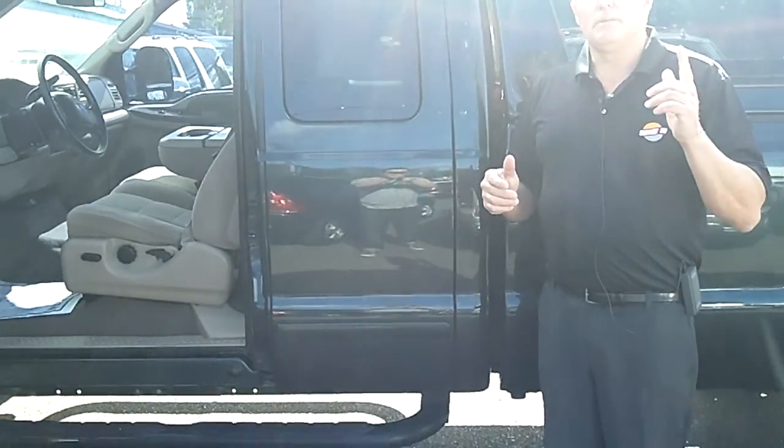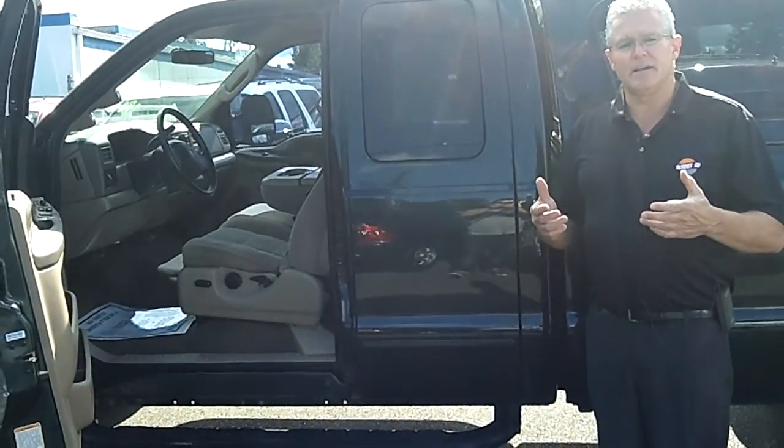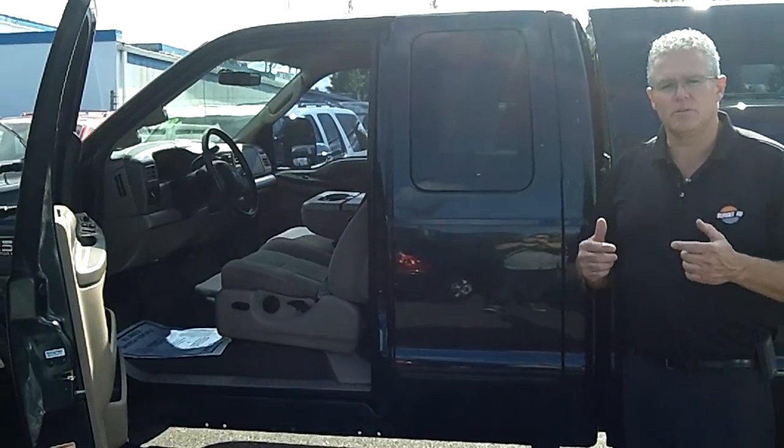Call me at the number on the screen above for today's discounted internet price. Send me an email or check us out online at sunsetschev.com. Come on in today so I can show you how easy it is to take home the truck or car of your dreams right now.